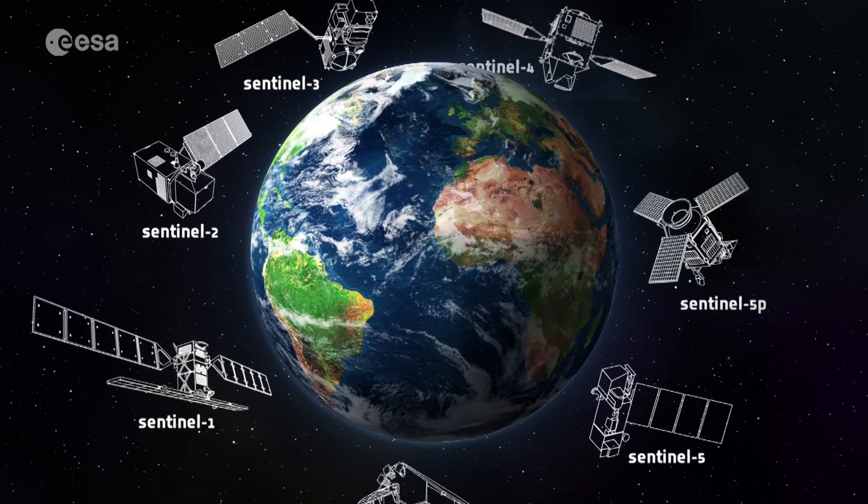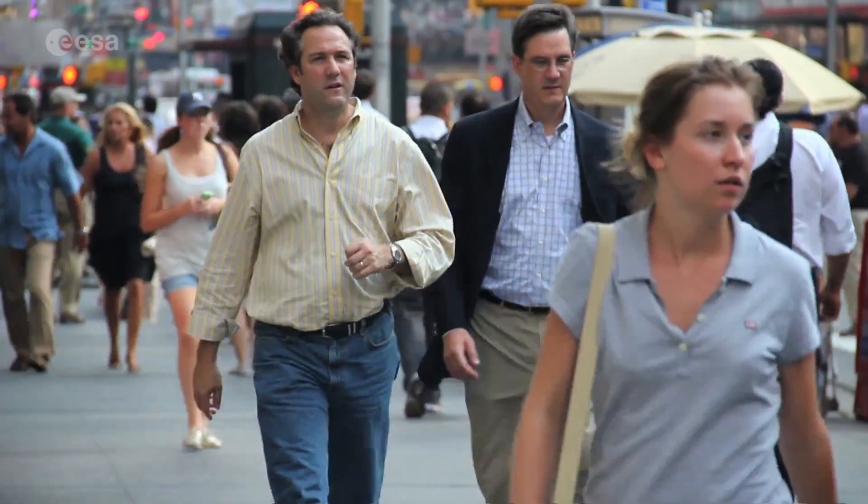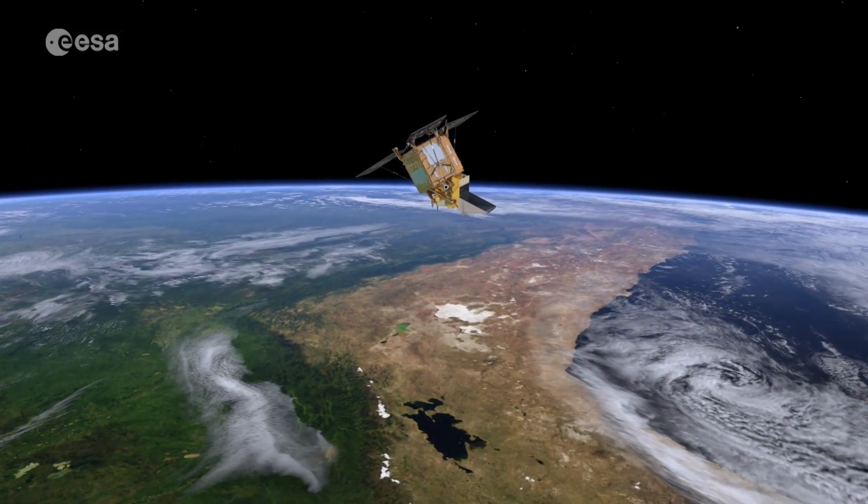Therefore, it is really important to see what is the state of our planet and how it will evolve in the future. With Copernicus, ESA and the European Commission provide scientists, policy makers, and ordinary people worldwide with a priceless insight into their own environment and how they might make our planet better for all.